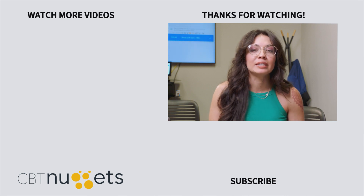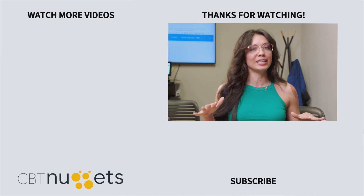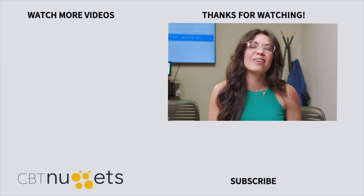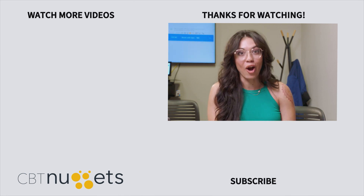Hey everyone, thanks for watching. Subscribe here to get the latest from CBT Nuggets, and if you haven't yet, sign up for a free trial and see everything that CBT Nuggets has to offer.